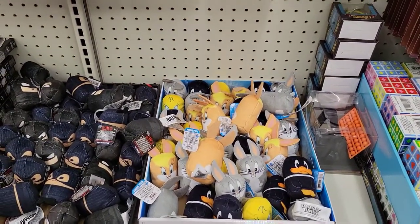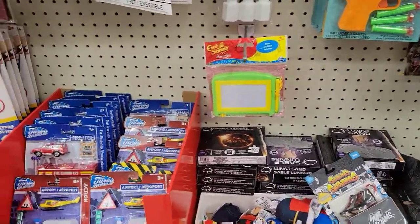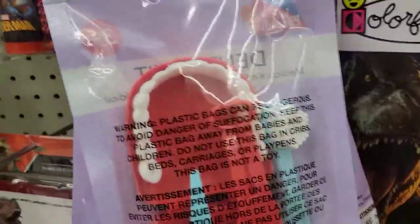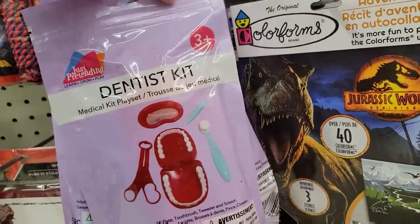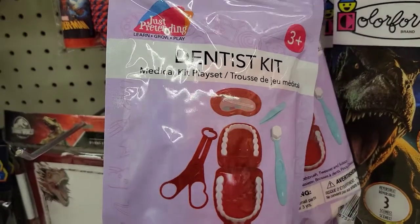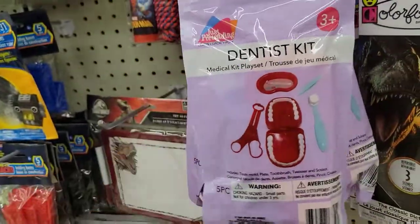They got little Looney Tunes things here, some Batman items. And look — it's a fake dentist kit. It teaches you how to dig your teeth, all of them teeth. It's cute, right?